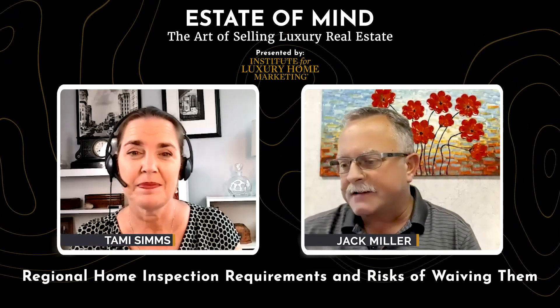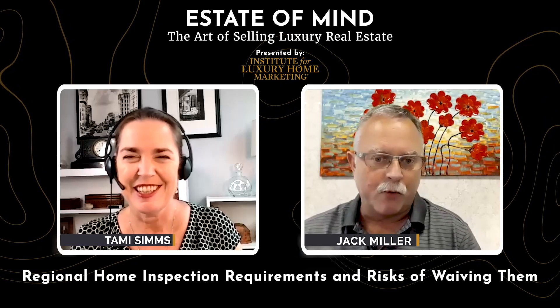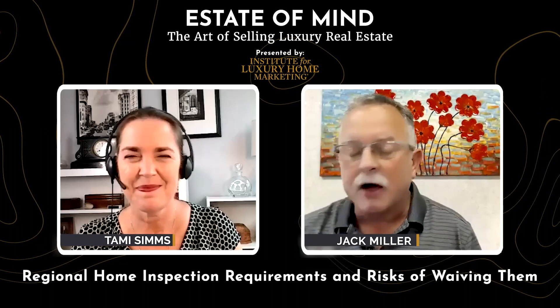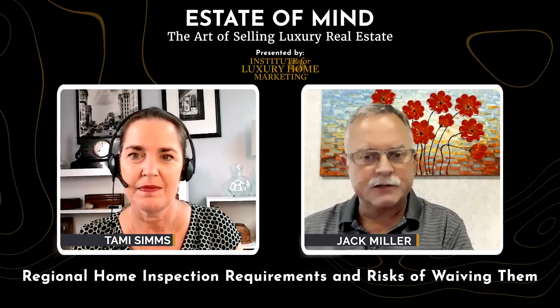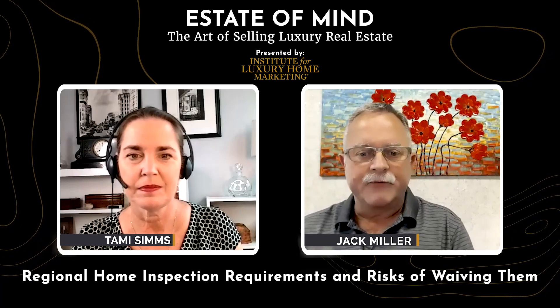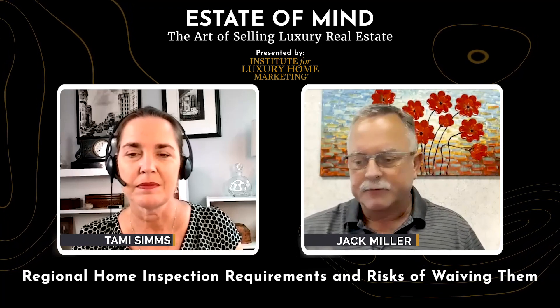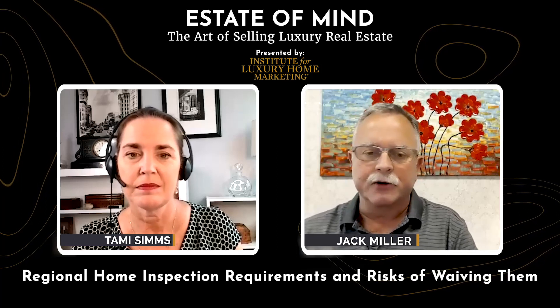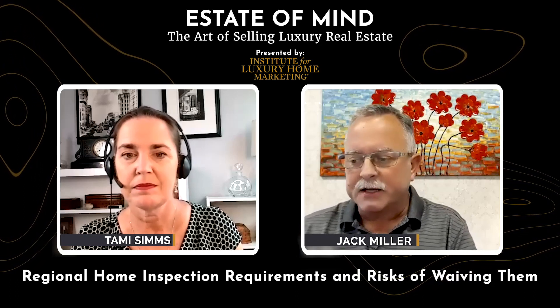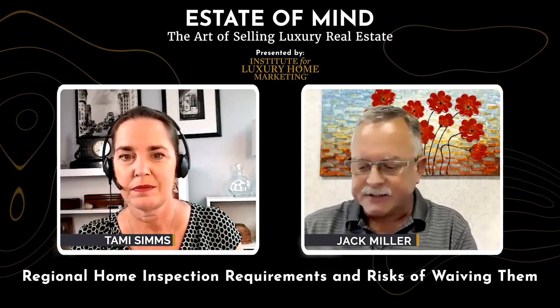Another interesting due diligence item closely related to inspections is the loss history report — years ago referred to in the insurance industry as a CLUE report. Loss history reports are used universally with insurance companies across the country. If you go to get home insurance and you're using State Farm, for example, State Farm will pull the history on that property from various insurance companies it may have been covered by previously and look for claims that have been made. Sophisticated buyers know to ask about this.